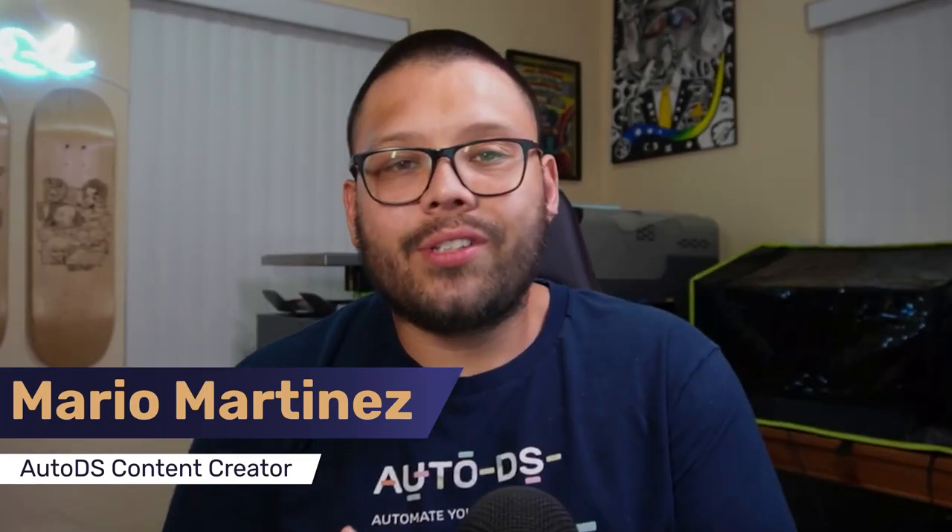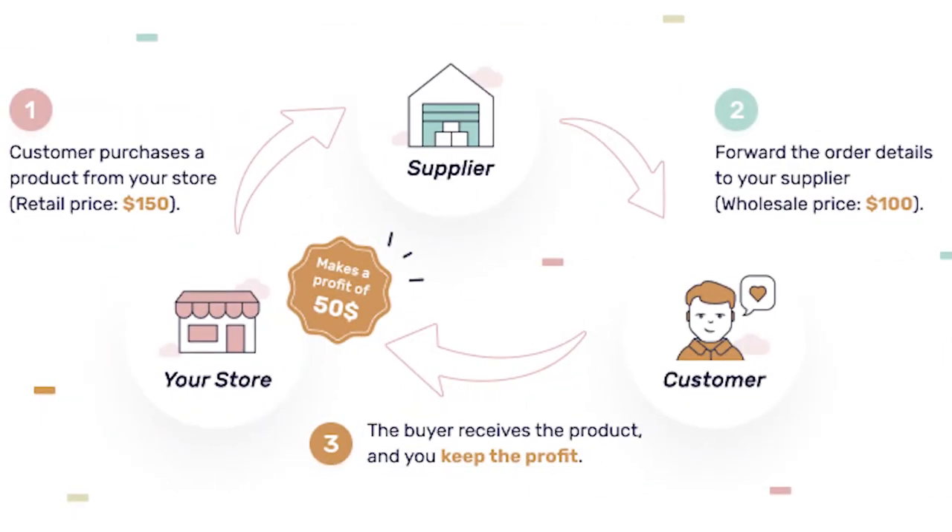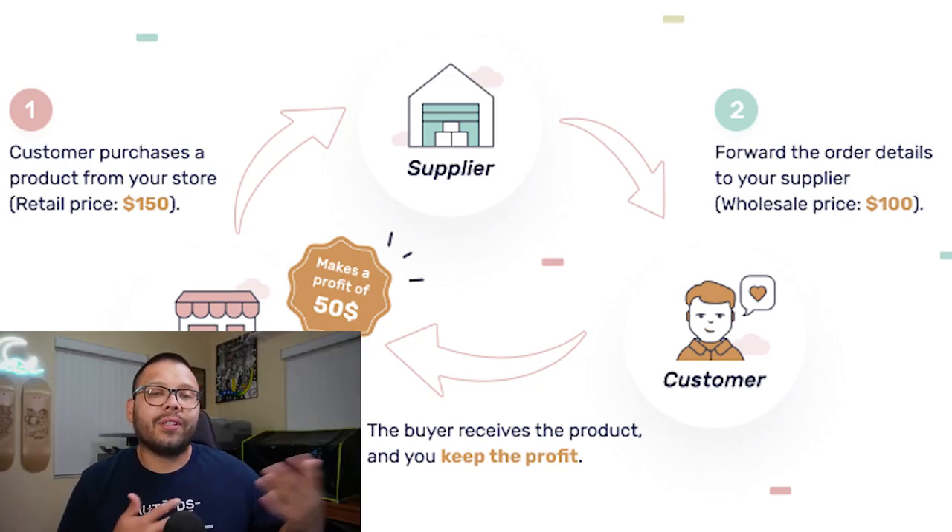Simply put, Etsy dropshipping is just basic dropshipping except on Etsy. It's your typical fulfillment method where somebody places an order in your store, and all you do is reroute that order to your supplier. Your supplier then fulfills the order and updates you with tracking. Then it's up to you to update your customer and your platform with the tracking number. What makes it special are the niches and the items actually sold on Etsy — people go there specifically looking for these types of items.